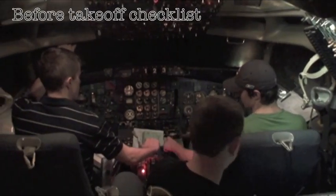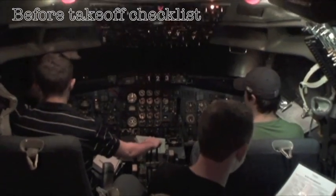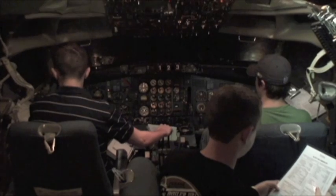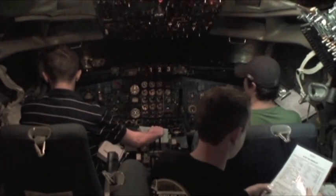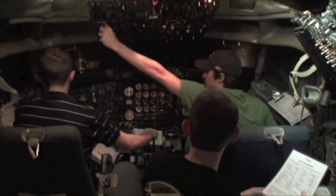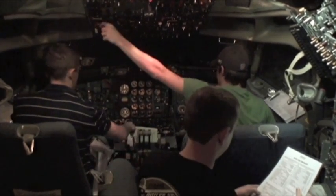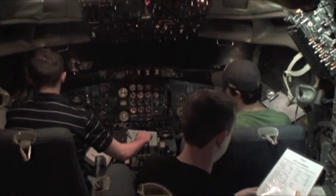Flaps 15. Before takeoff checklist. Radar set. Trip 500 set. Start levers LD10. Flaps 15-15, green light on. V1s. Speedbrake flaps warning horn checked. Speedbrake lever down. Heapers 199, 199, 199, 199 set.